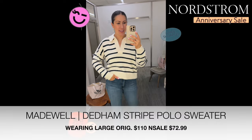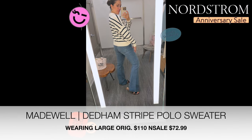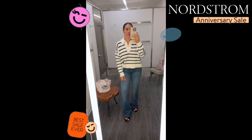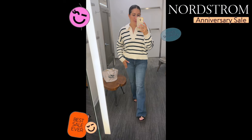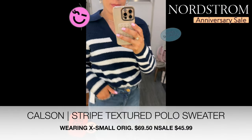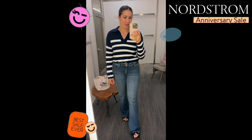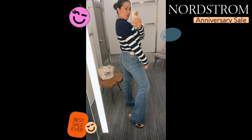Next is the Madewell Denim Denham Stripe Polo Sweater — it's currently sold out, but keep in mind a lot of items will get returned later, so you'll have a chance to grab it then. Don't forget to sign up for my Nordstrom Anniversary Sale lookbook, where I share a sale pro tip on how to get the actual size you want even after the sale. Also the Calcin Stripe Textured Polo Sweater is sold out too, but keep an eye on it. I'm wearing an extra small — only size on the rack — and it has a great oversized fit tucked into jeans. A really great polo sweater.